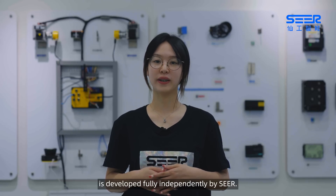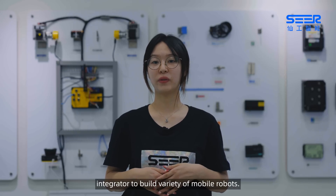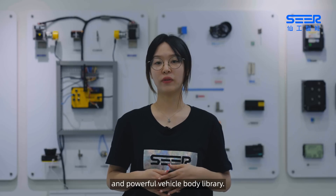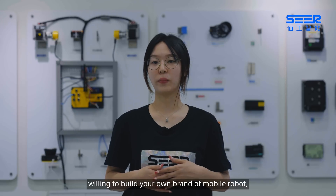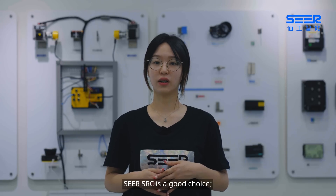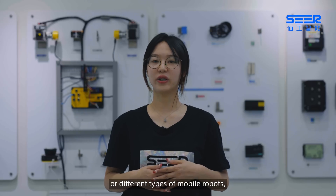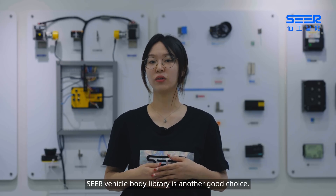CIR SRC Service Controller is developed fully independently by CIR. Powered by SRC, CIR has assisted more than 200 integrators to build a variety of mobile robots. All mobile robots have formed a rich and powerful vehicle body library. If you are an integrator willing to build your own brand of mobile robots, CIR SRC is a good choice. And if you just want to get customized or different types of mobile robots, CIR Vehicle Body Library is another good choice.